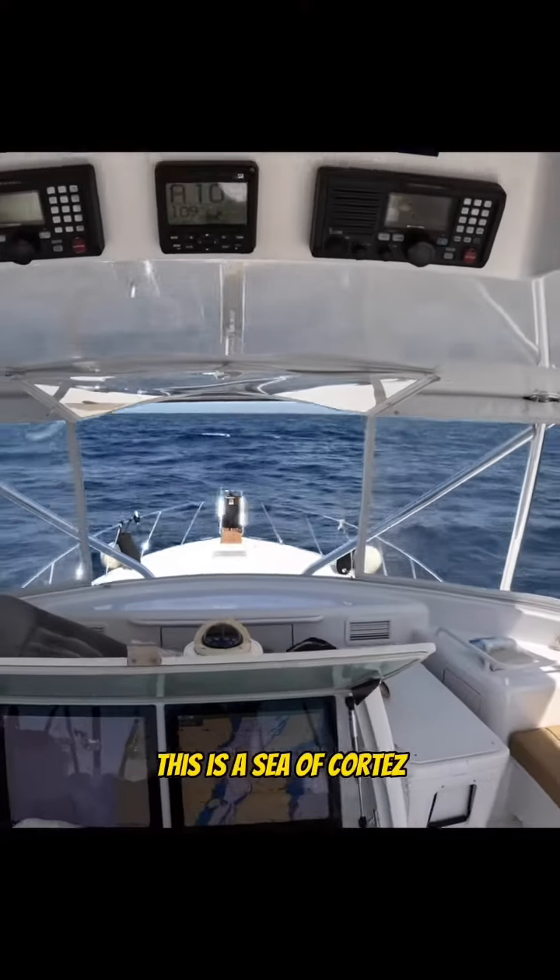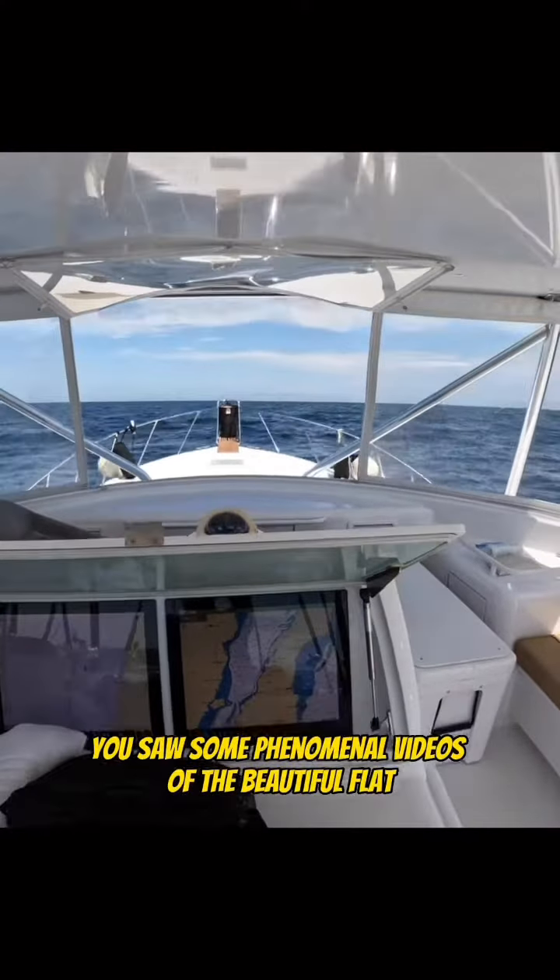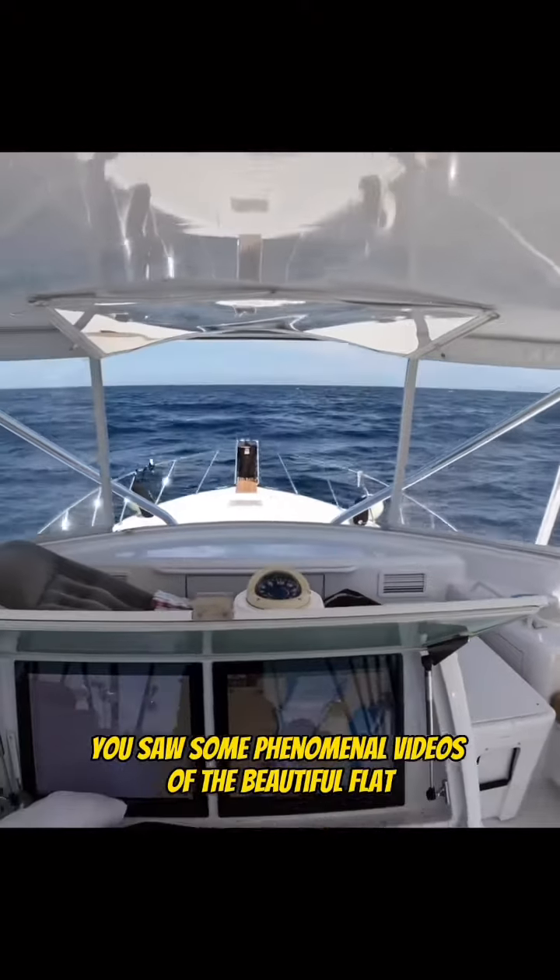All right, gang, this is the Sea of Cortez. You saw some phenomenal videos of the beautiful, flat, glassy, calm weather.